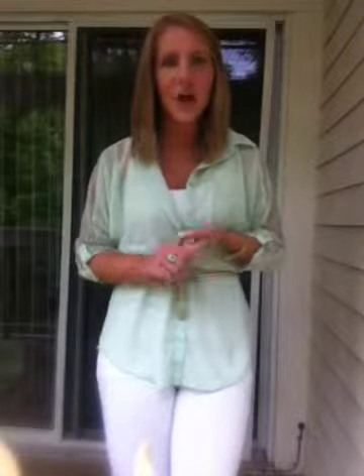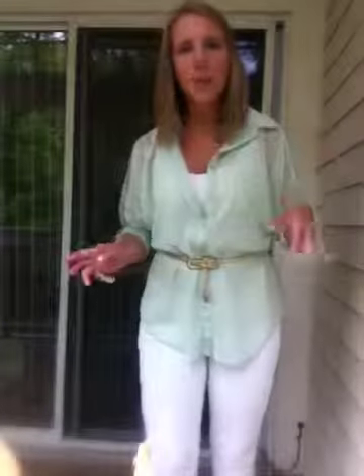Hi everybody, it's me. I just wanted to come to you with a quick outfit of the day because this is my favorite spring outfit that I have right now for 2012. I love this look and I've worn it a couple different ways already, and this is one way that I'm going to wear it today.